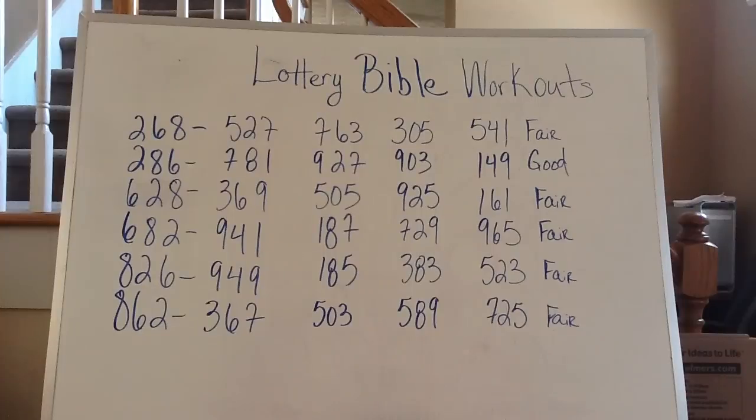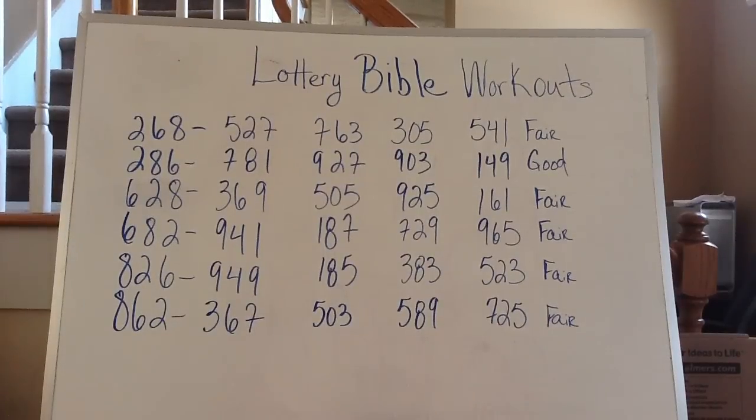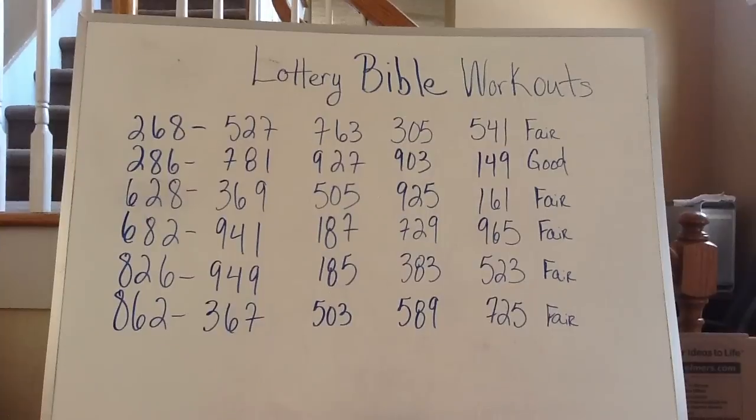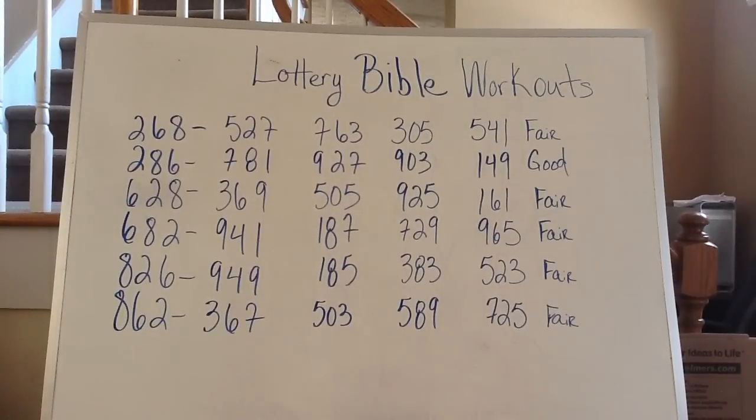This is your Lottery Bible workout, and everyone who actually does the lottery or is learning how to do the lottery should have a Lottery Bible. The one that's online is okay, but it doesn't have the fair, good, or poor rating on it, so it doesn't actually give you the best qualified number for your workout.